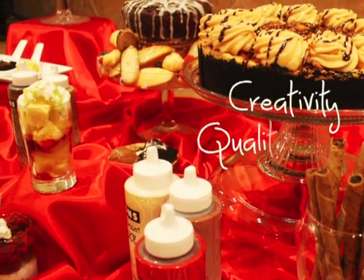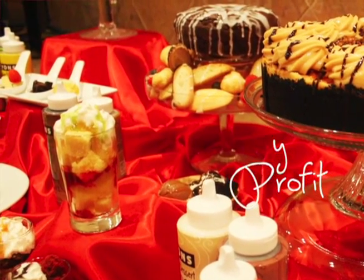Bring together creativity, quality, and profit with Lion's Designer Dessert Sauces. Always in great taste. From the top line with Lion's Designer Dessert Sauces.